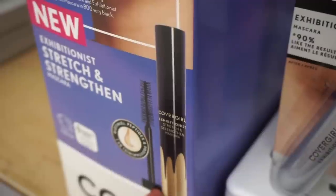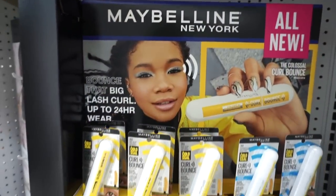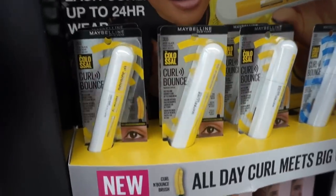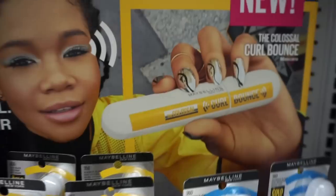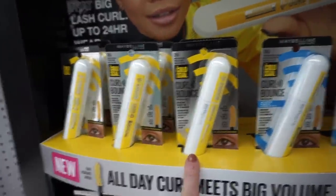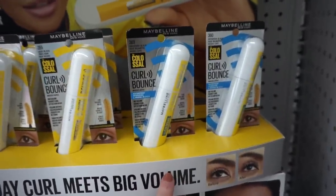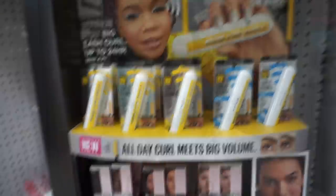I think there was supposed to also be a mascara here but I haven't seen any yet. They also have this new mascara from Maybelline which I've already tried — I'm not the biggest fan; I didn't think it did much for the lashes, but they have it here as an option. I love the packaging and the promo pic looks cool. They have the regular version and what I believe is the waterproof version.